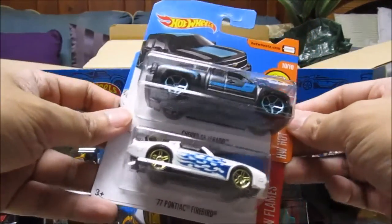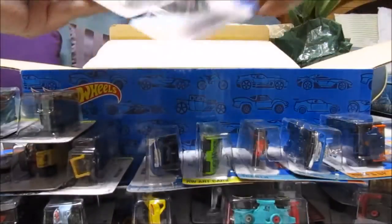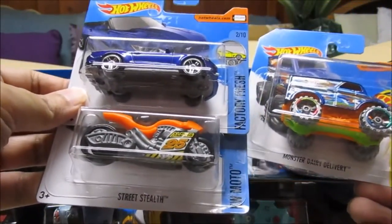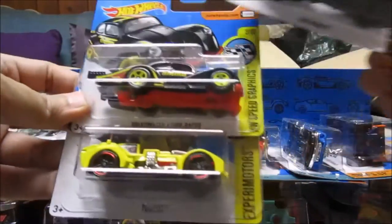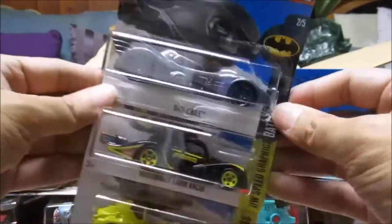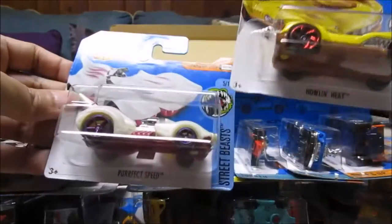77 Pontiac Firebird, that's nice. Chevy Silverado. Monster Dairy Delivery. 2015 Ford Mustang GT Convertible — oh, this is in purple, that's nice. Street Stealth. Turbot — that was a new model last year. VW Käfer Racer. Batmobile in silver — or is that gray? That's nice. Helmet Heat in yellow — I have this one, that's in the G case. Perfect Speed in white.